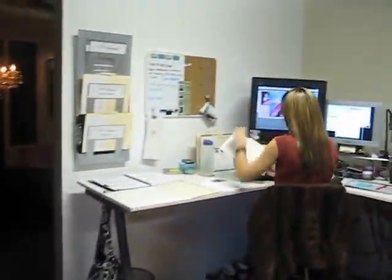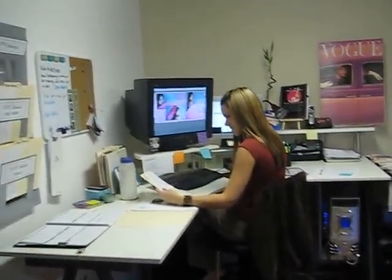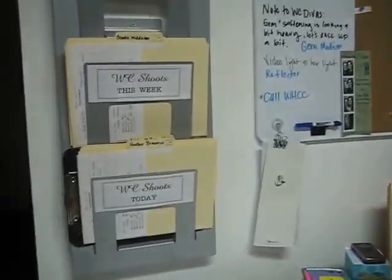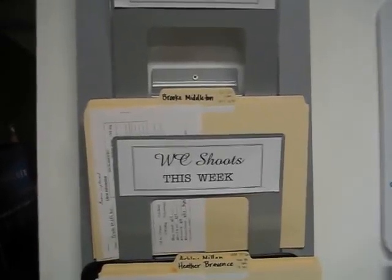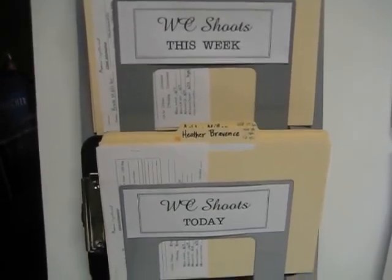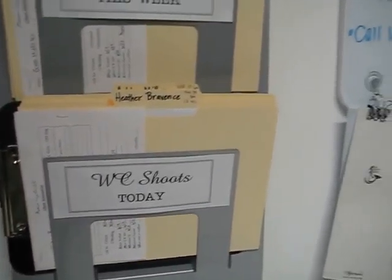Over here is Crystal, our studio manager. She kind of keeps everything going, keeps us together. She's so organized — we have the Woman Captured shoots that we have this week. All the folders are there, deposits are paid, ready to go. Lower, these are the shoots that we're having today, all organized, ready to go. Hello, that's Crystal.